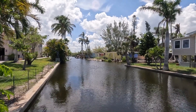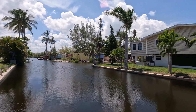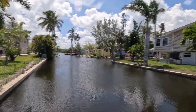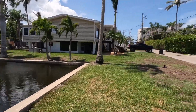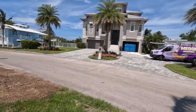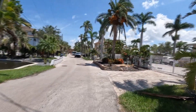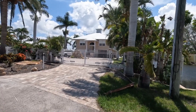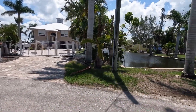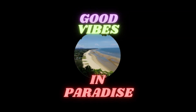Stay safe, be happy everybody, see ya. You can see now that some of them are trailers, and then around here these houses didn't really get touched — maybe a little bit here and there. Nice one down there.